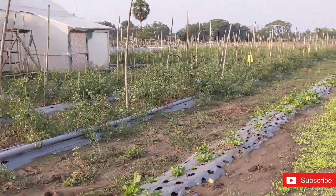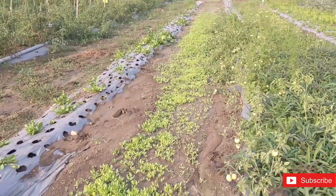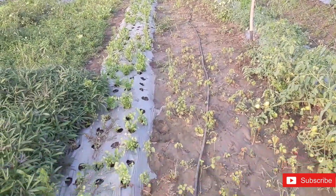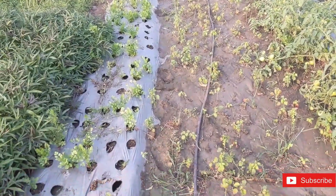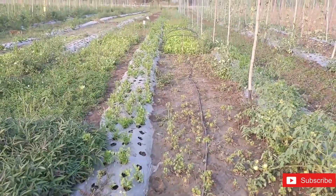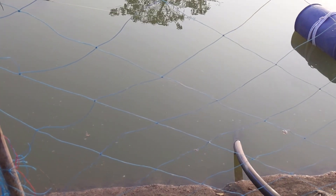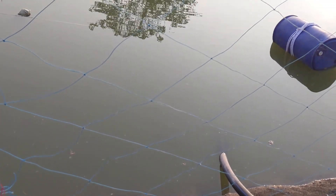Beside the tomato plants is the leafy vegetable section. Spinach is lined up here, next to it is mint. There are also coriander and malabar spinach plants. In this farm, fish are also raised organically.